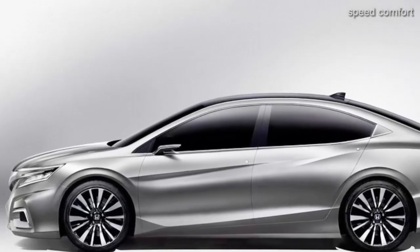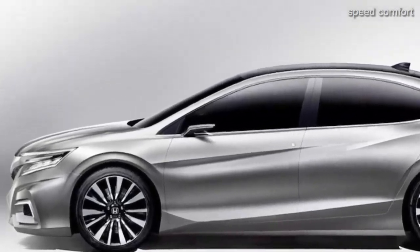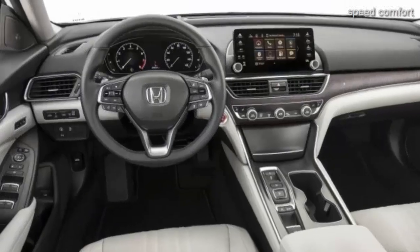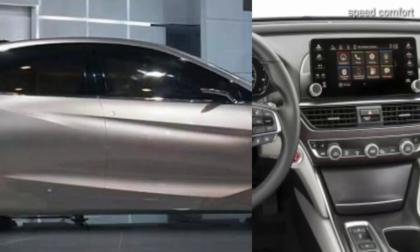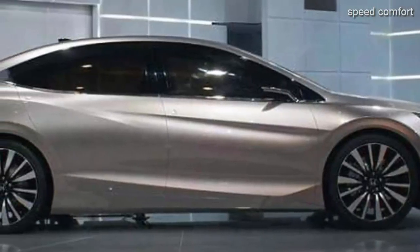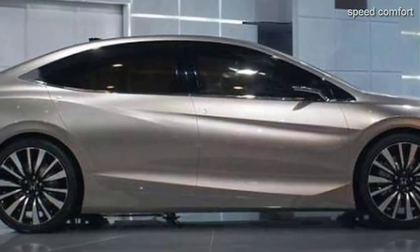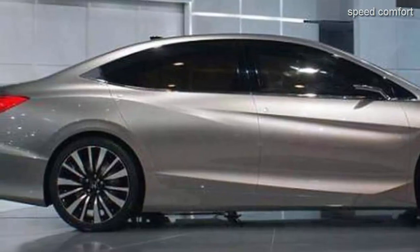The 2019 Honda Accord Coupe will feature the same style design and the same set of powertrains. We could also guess that the next coupe will feature four doors and a sleek design like the Kia GT. The new Honda Accord 2019 will be unveiled at one of the larger auto shows in 2018 before going on to full production and dealer rollout later that year.